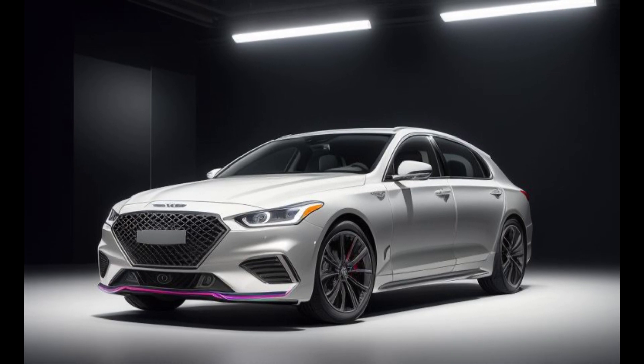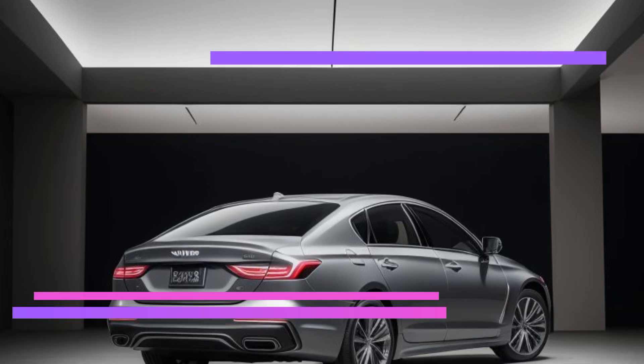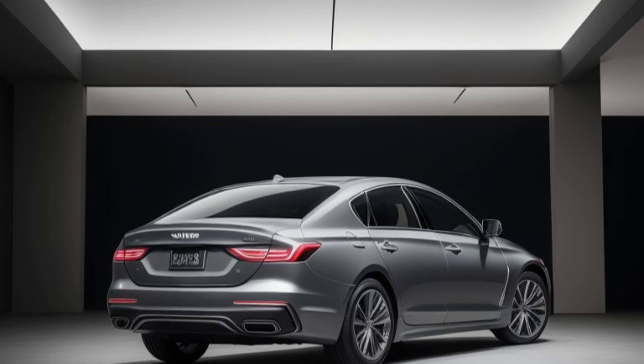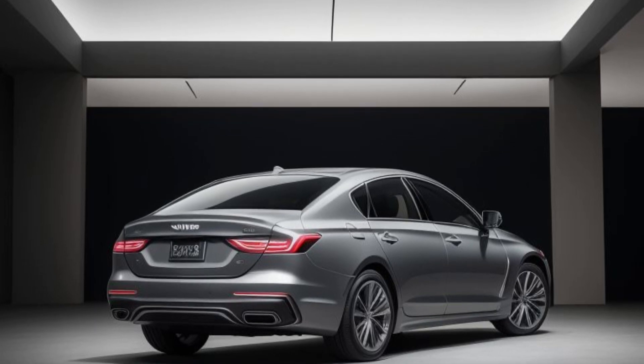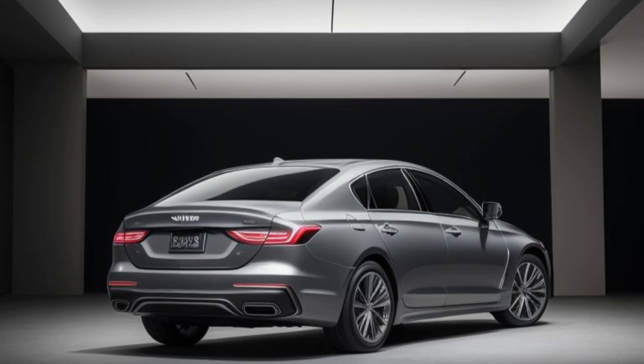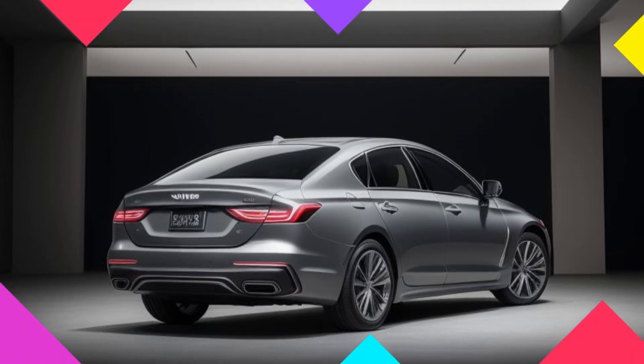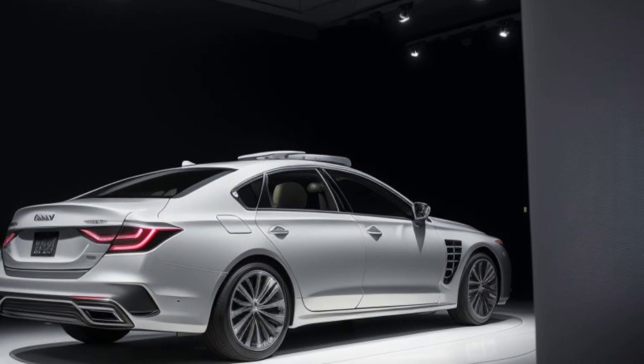The GV80 Prestige Signature also features a 360-degree camera system, rear cross-traffic alert, and an advanced parking assist system, making maneuvering in tight spaces easier and safer. Additionally, the vehicle's high-strength steel frame and advanced airbag system ensure the safety of all occupants in the event of a collision.